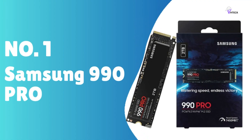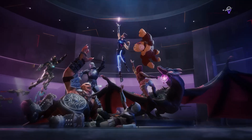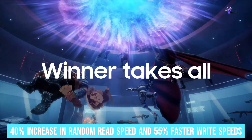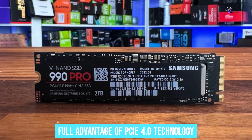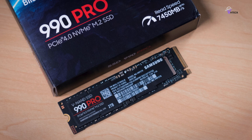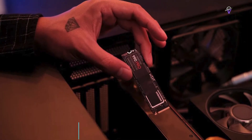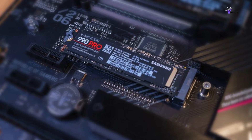Number 1: Samsung 990 Pro. The Samsung 990 Pro stands out in the SSD market for its exceptional performance, outperforming its predecessor, the Samsung 980 Pro, with a remarkable 40% increase in random read speed and 55% faster write speeds. Designed to take full advantage of PCIe 4.0 technology, it delivers read speeds of up to 7,450MB/s and write speeds of up to 6,000MB/s. Tailor-made for demanding tasks such as gaming, video editing, and 3D modeling, it comes in capacities of 1TB, 2TB, and 4TB.